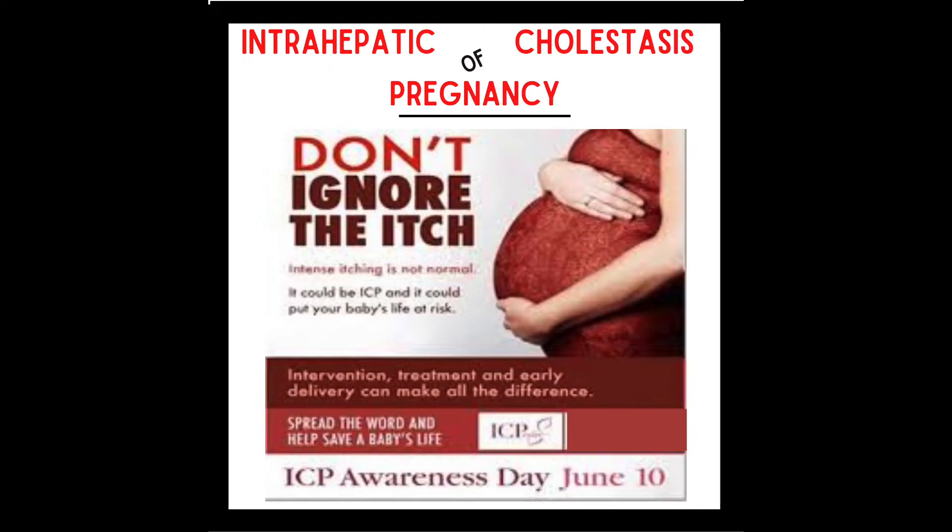Although ICP is not as well known as other disorders of pregnancy such as preeclampsia or HELLP syndrome, it does have its own special day. June 10th is designated ICP Awareness Day. Statistically, in the United States, ICP affects approximately less than one percent of pregnant women — about one to two women in 1,000. In pregnant women of Latin descent, statistics are greater, with approximately five percent of pregnancies affected, or about five out of every 100 women.